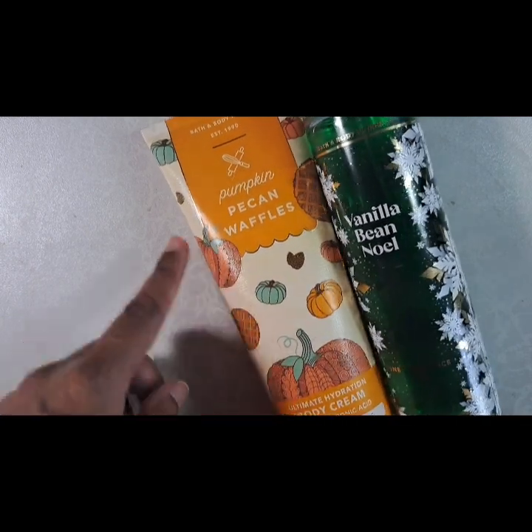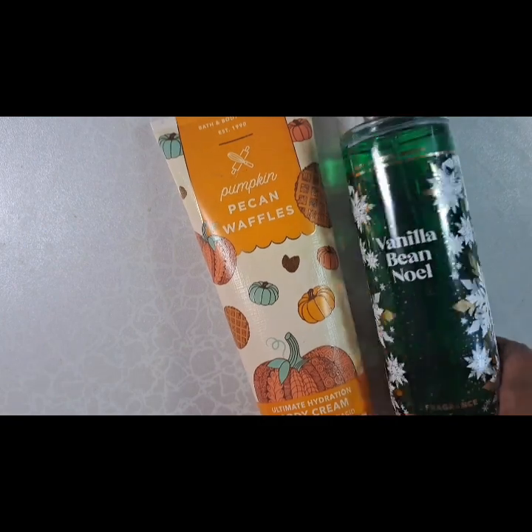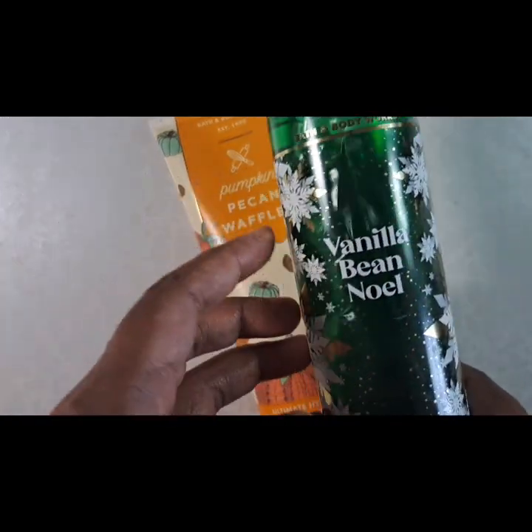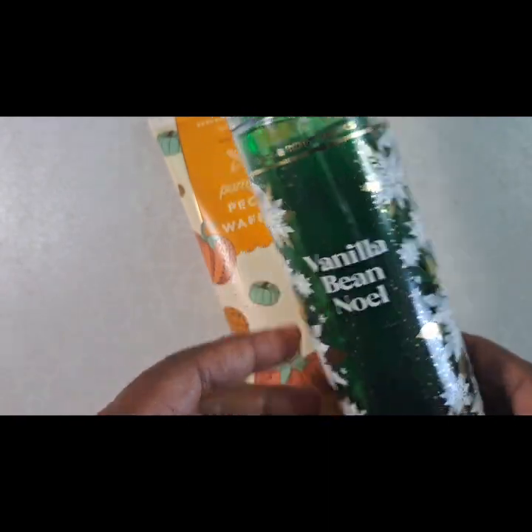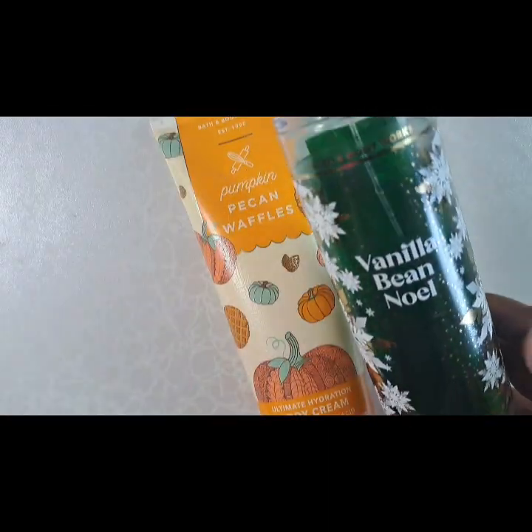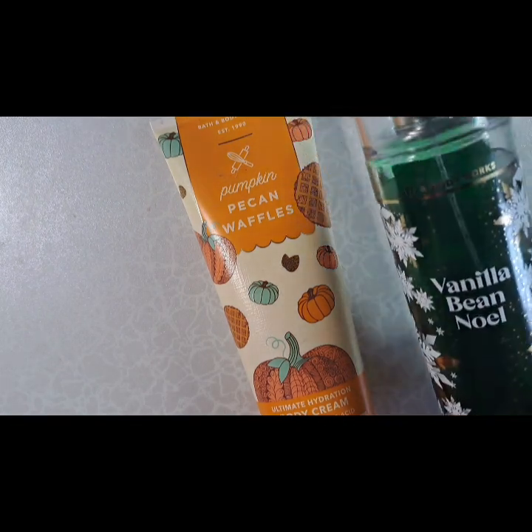This is very cute and charming. I'm also using vanilla body spray — also older packaging, very pretty. It's about halfway done, so I'm going to keep using it up.